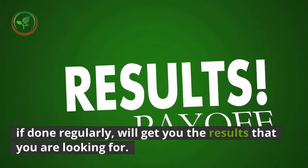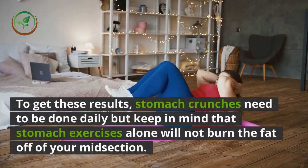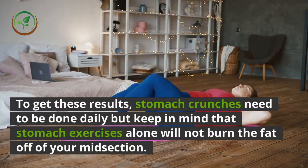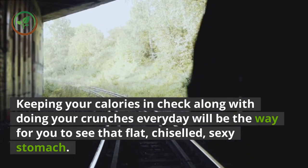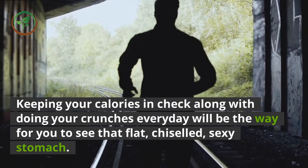If done regularly, it will get you the results that you are looking for. To get these results, stomach crunches need to be done daily, but keep in mind that stomach exercises alone will not burn the fat off of your midsection. Keeping your calories in check along with doing your crunches every day will be the way for you to see that flat, chiseled, sexy stomach.